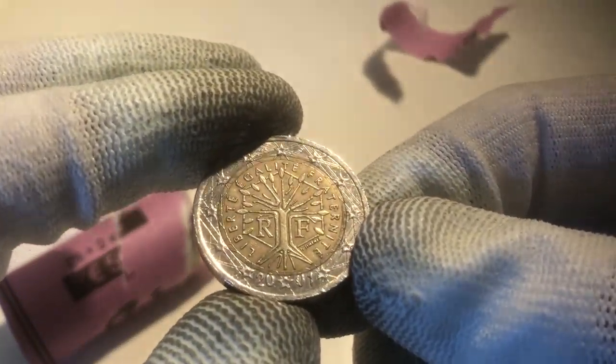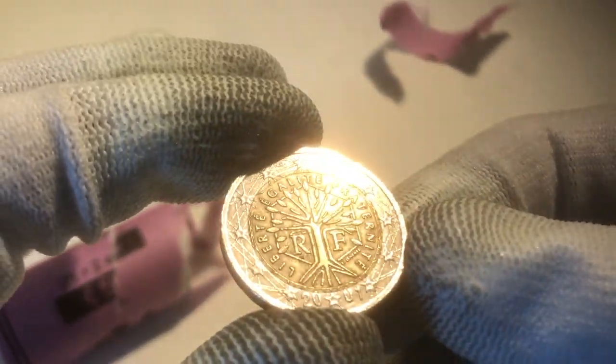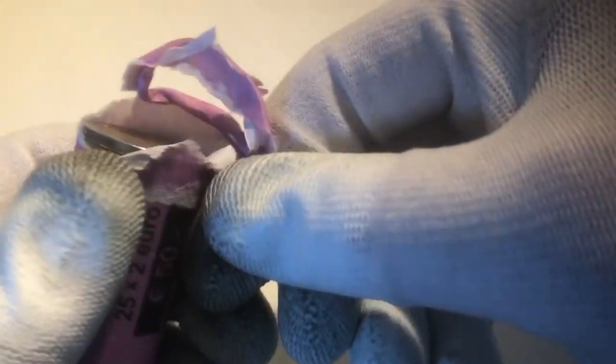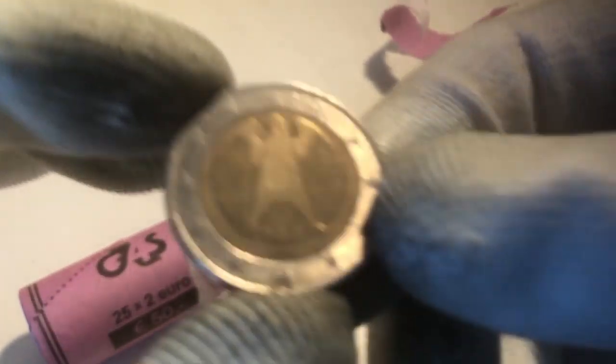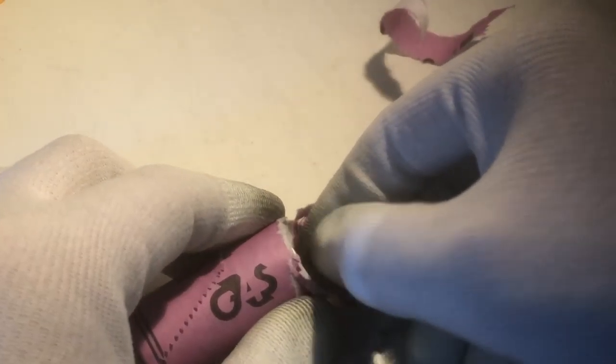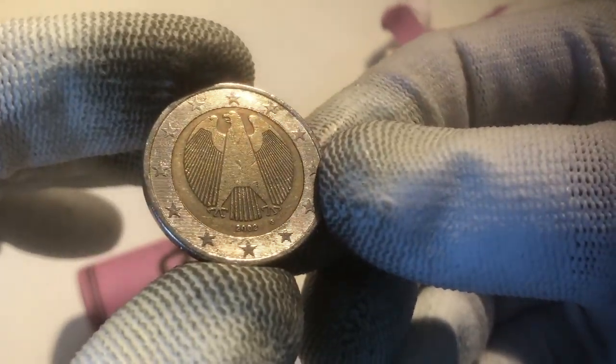1999 was the first year those coins were minted. Here we have one from the year 2001, also from France. The next one is also from 2001, from France. We continue with a coin from Germany from the year 2002, and the next one is also from Germany from that same year, 2002.